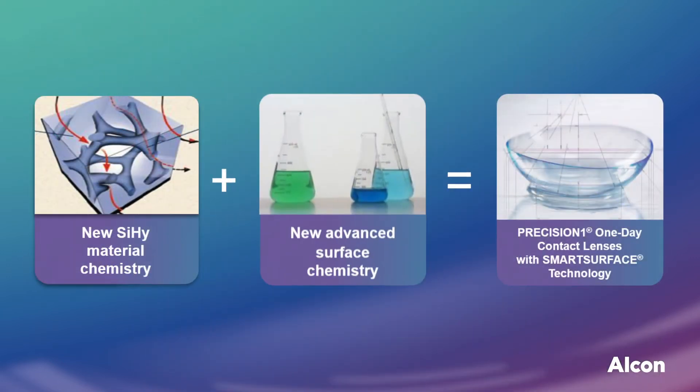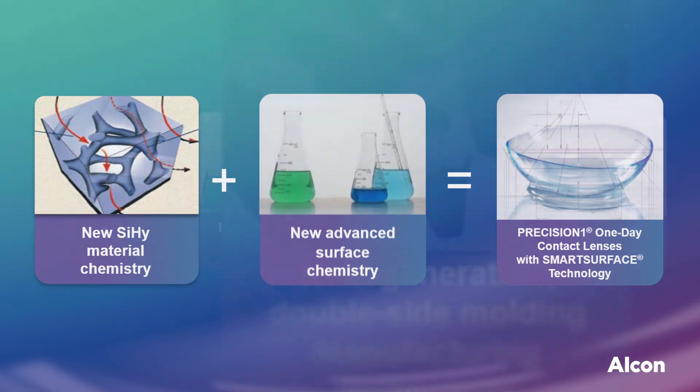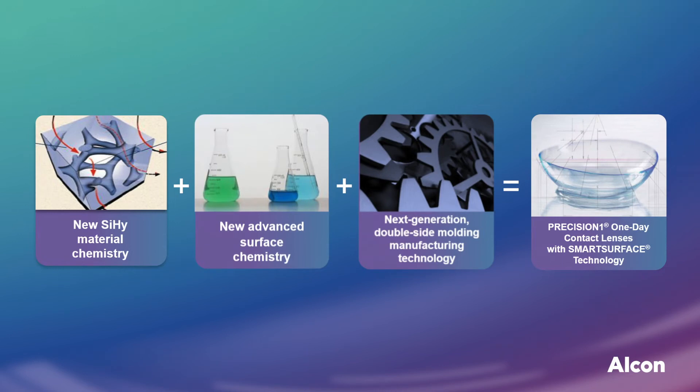Onto this VeroFilcon A core, an advanced ultra-thin hydrogel surface called Smart Surface was grafted. In parallel, a new, highly automated manufacturing process was developed with a dedicated Precision One-specific system called Agilient, which utilizes environmentally friendly recyclable plastic molds and water-based rather than solvent-based extraction techniques to reduce chemical waste. These are the main proprietary technologies that combine to give us Precision One lenses. Now let's take a closer look at the process of creating the Smart Surface layer, which is a thin but high-performance water step.